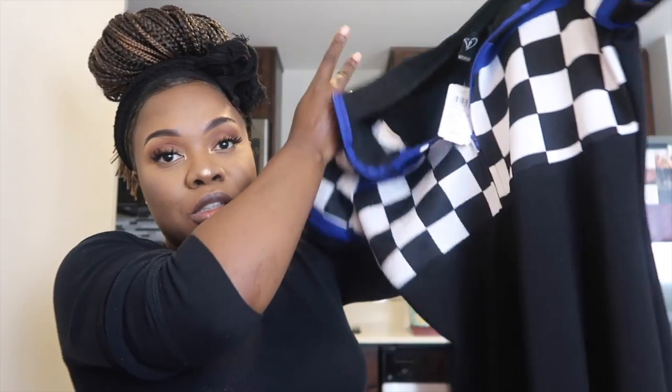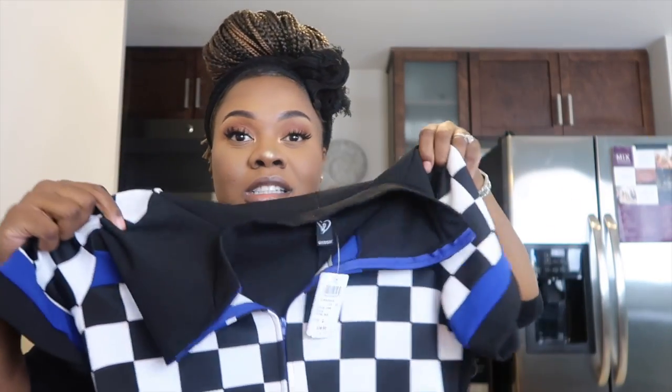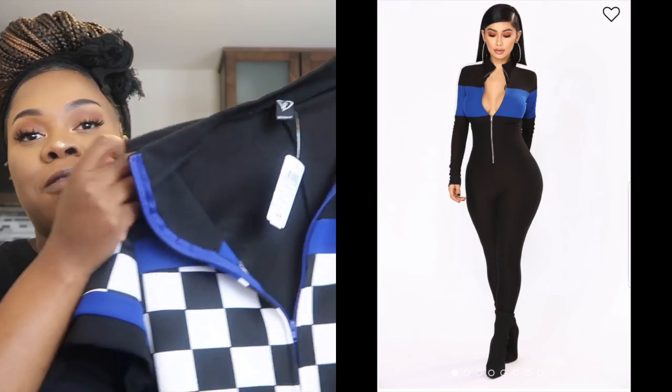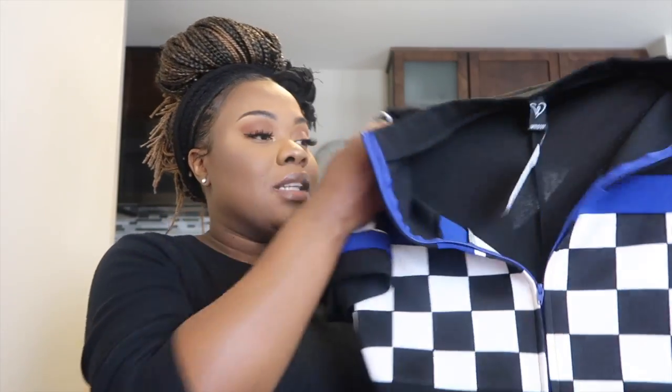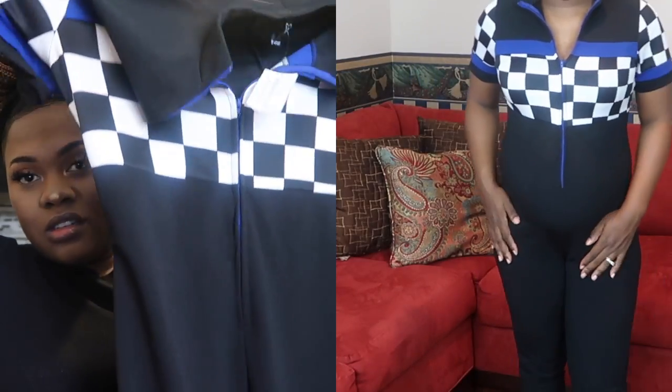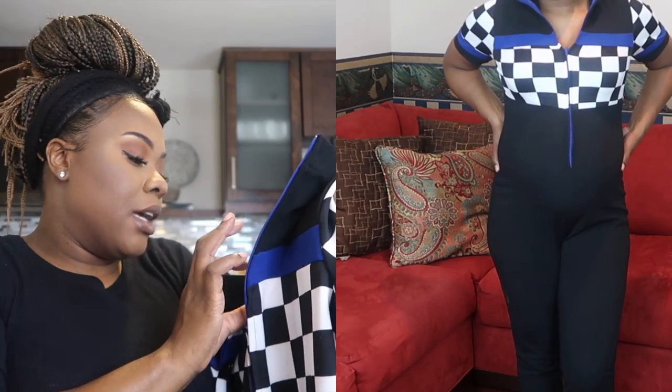The next outfit is from Windsor. What made me get it is that I'd seen something very similar on Fashion Nova's website. Windsor had it on their clearance rack for $7, so I grabbed it to show people to check Windsor too. It's a racerback-style jumpsuit in a spandexy material, size large.